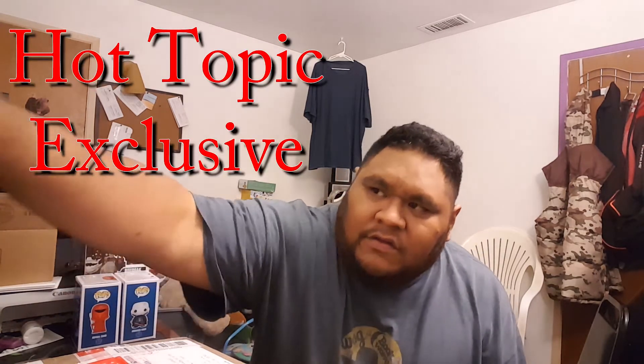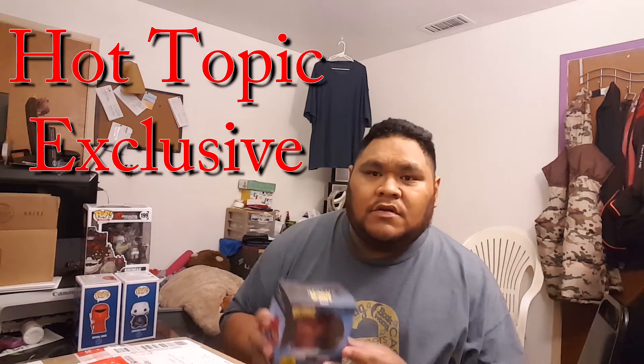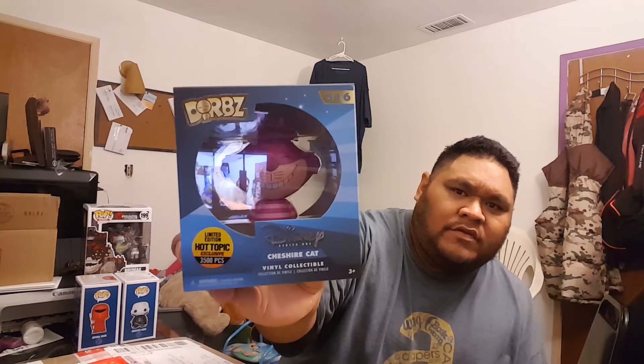I did get a Hot Topic package. Pretty sure everybody else got these, but I ordered two of them — the Cheshire Cat, 3,500 pieces. I've ordered two and I actually have one in a trade right now with another IG fellow YouTuber.